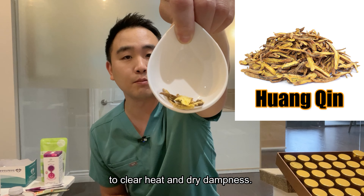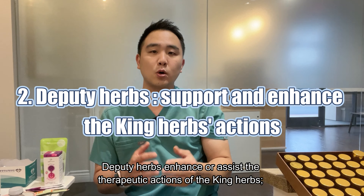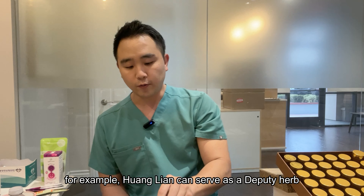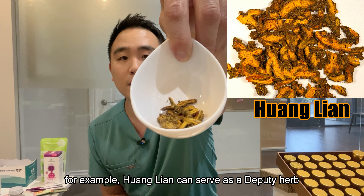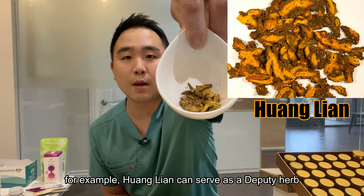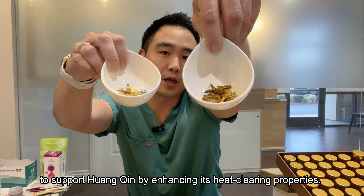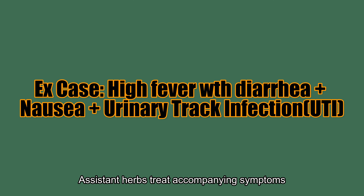King herbs, Deputy herbs, Assistant herbs, and Envoy herbs. As you can tell by the name, King herbs are the principal herbs that provide the main effect in the prescription. For example, Huangqin might be used as a king herb to clear heat and dry dampness.